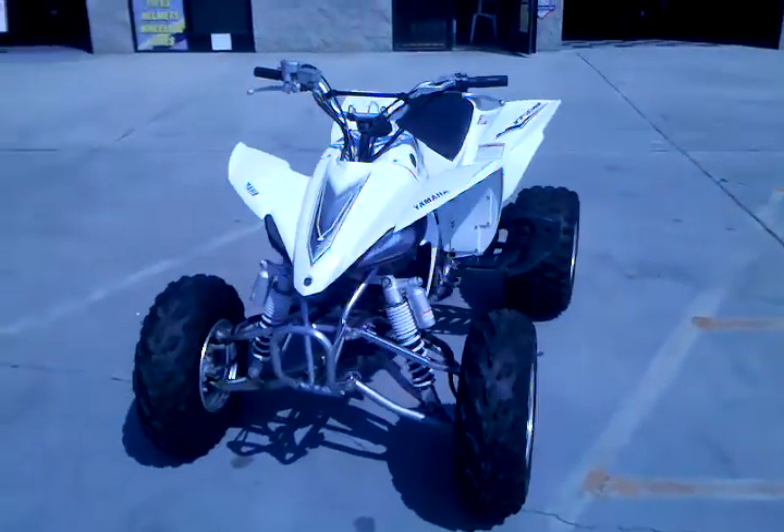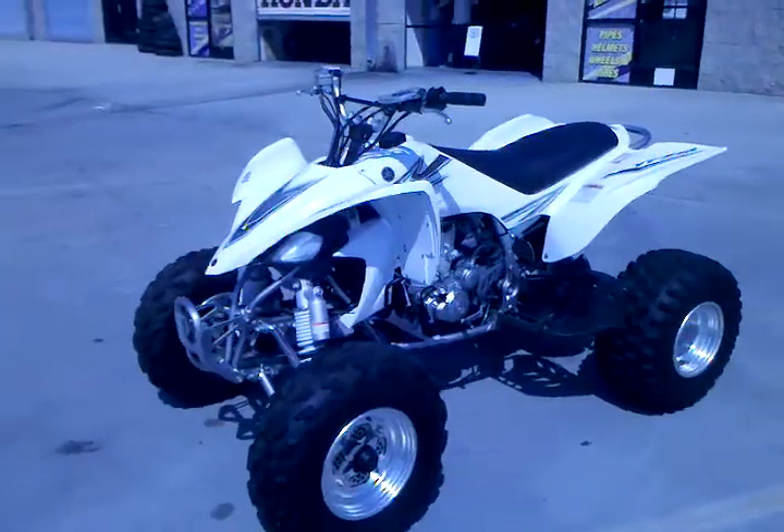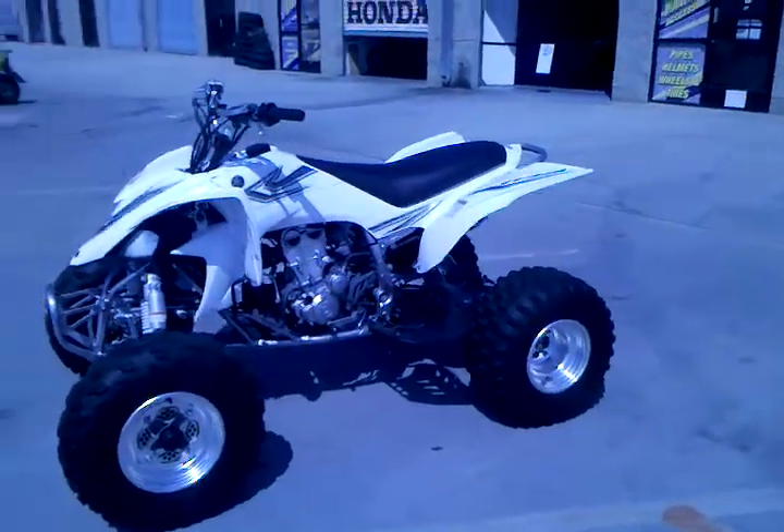Hello again from your friends here at Import Cycles Powersports. Today we have this amazing 2006 Yamaha YFZ 450.